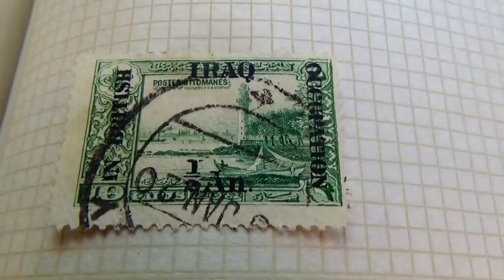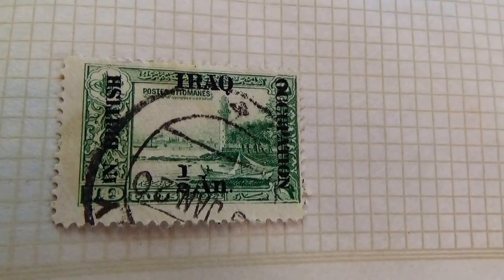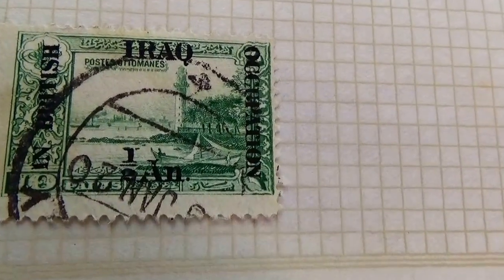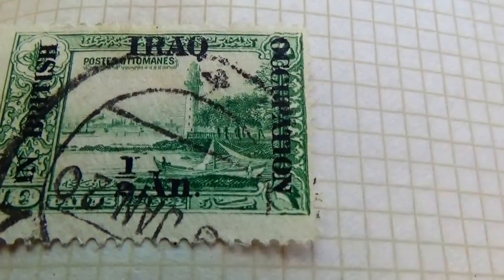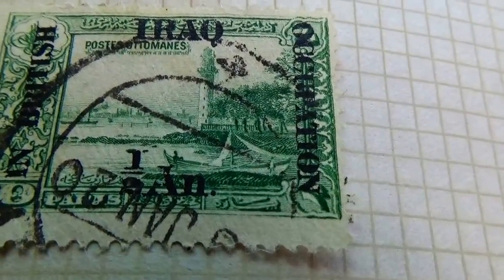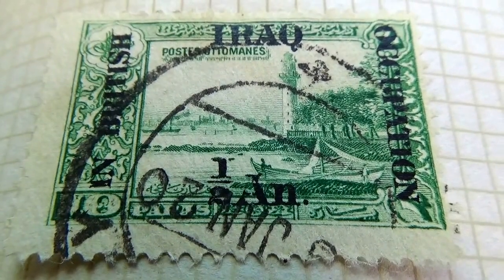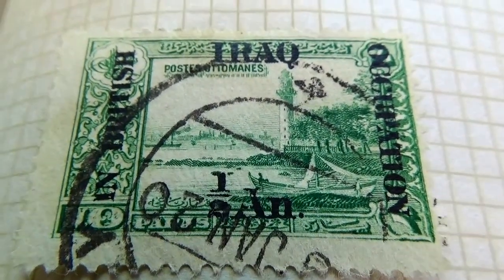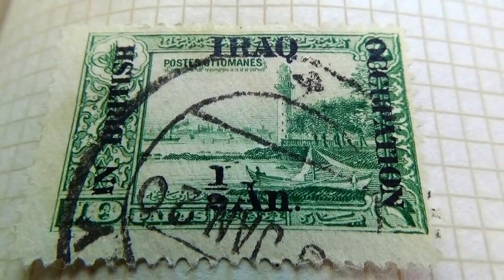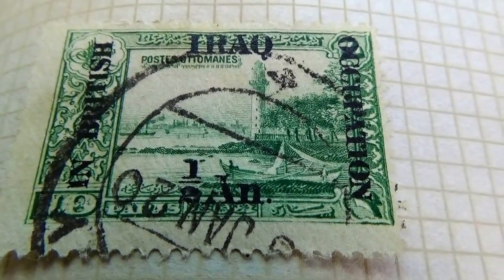All right, today we're bringing you some old postage stamps from Iraq. Look at that — beautiful scenery. Of course I don't know the other words that are on there. That's a beautiful postage stamp.